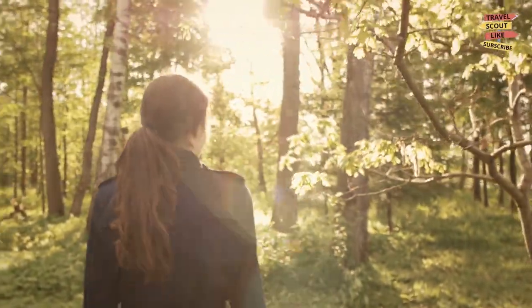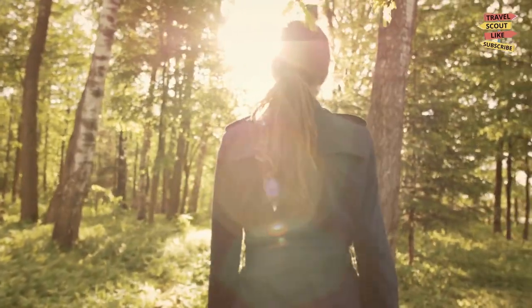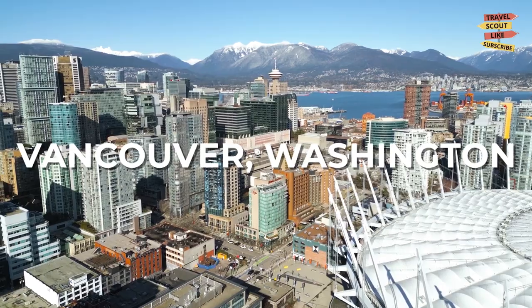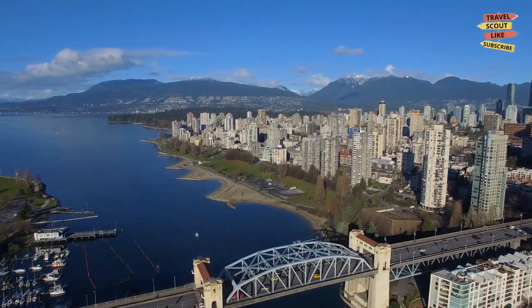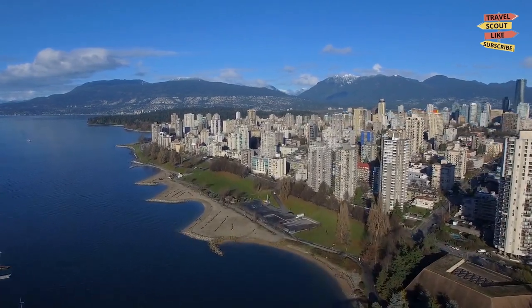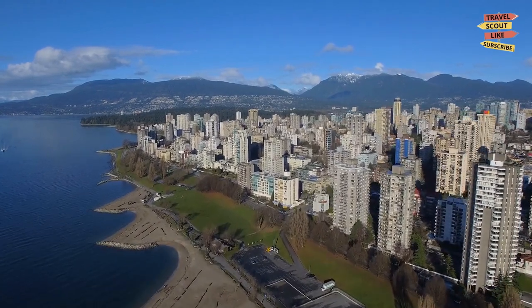Hello fellow travelers and welcome back to Travel Scout, your ultimate guide to exciting destinations. Today we're exploring the beautiful city of Vancouver, Washington. Nestled along the banks of the scenic Columbia River, Vancouver offers a wealth of natural beauty, cultural attractions, and outdoor activities. So let's dive in to the best things to do in this captivating city.